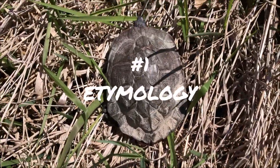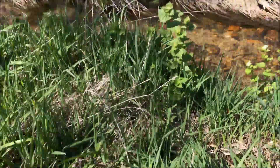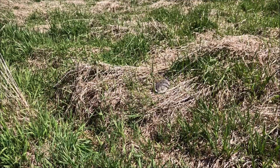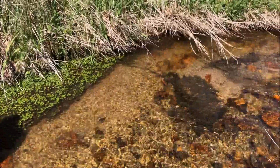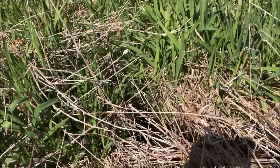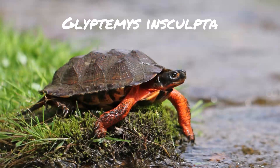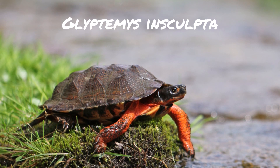Let's dive right in with fact number one. I love to go over the etymology of names, and the name for the wood turtle is Glyptemys insculpta. Glypt is Greek for 'carved' and emys is Greek for 'turtle.' Insculpta is derived from the Latin word insculptus, which means 'engraved.' Now if you look at the carapace of a wood turtle — that's the top of the shell — you're going to see where these names came from.